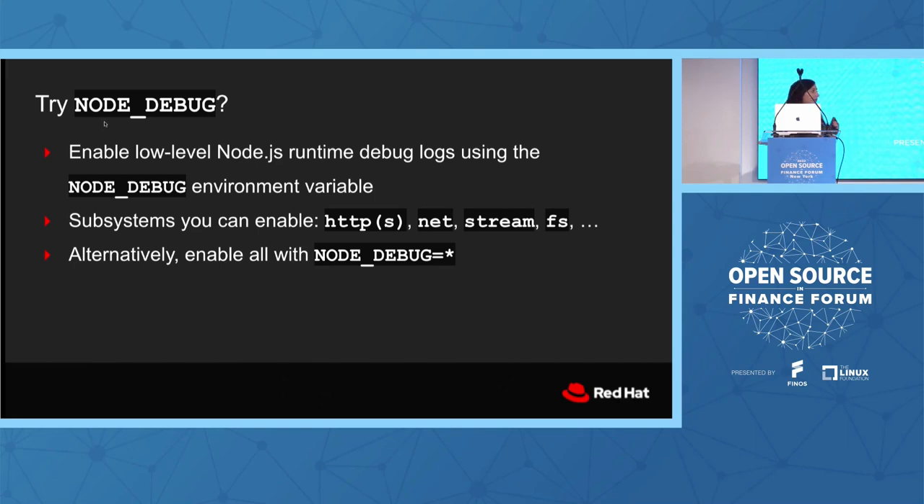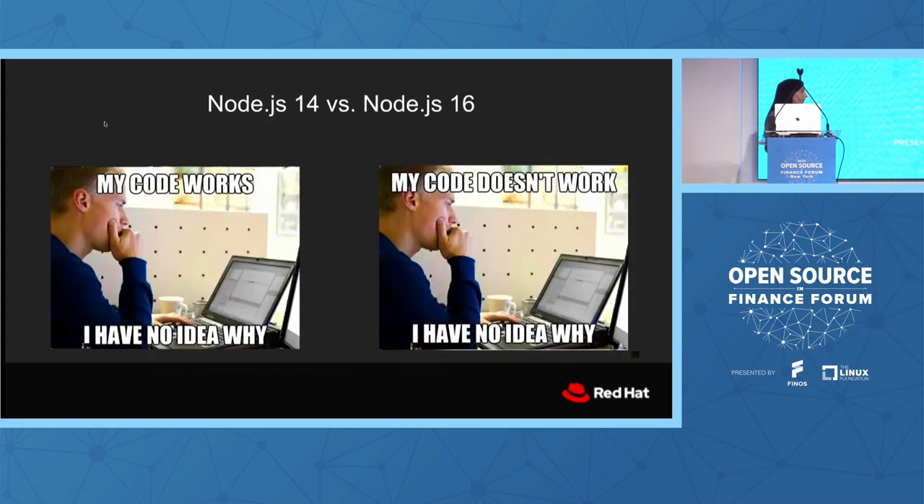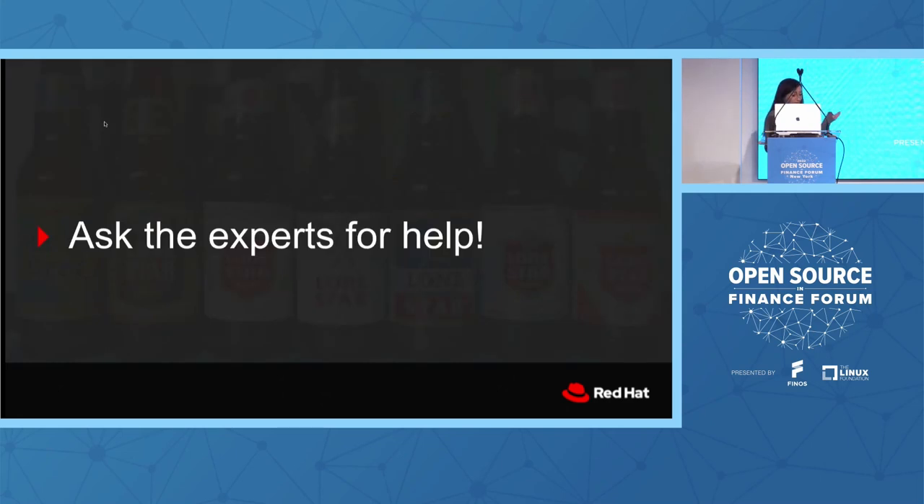I ran with the low-level output on Node 14 and Node 16 and compared the stream and net events. One side was just waiting for something to happen, and a certain event wasn't being emitted. This was a couple of weeks of work just being like, I don't know what's going on, I'm getting closer but still have no idea. So I asked the experts for help. I reached out to someone and asked: how do you debug streams?